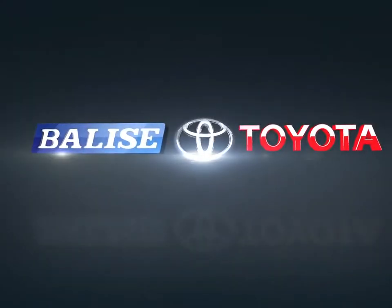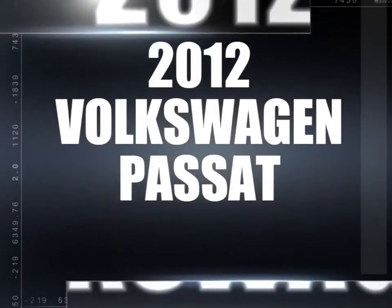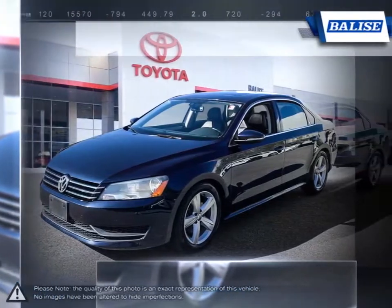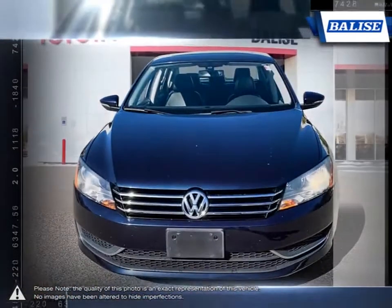Welcome to Belize Toyota. Today we're looking at a 2012 Volkswagen Passat. The Volkswagen Passat is an example of a car that is able to deliver that higher end luxurious feel for a very affordable price.